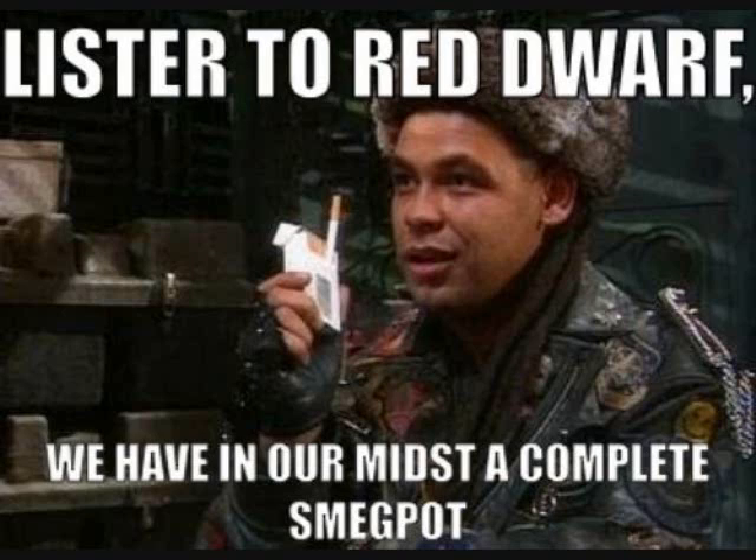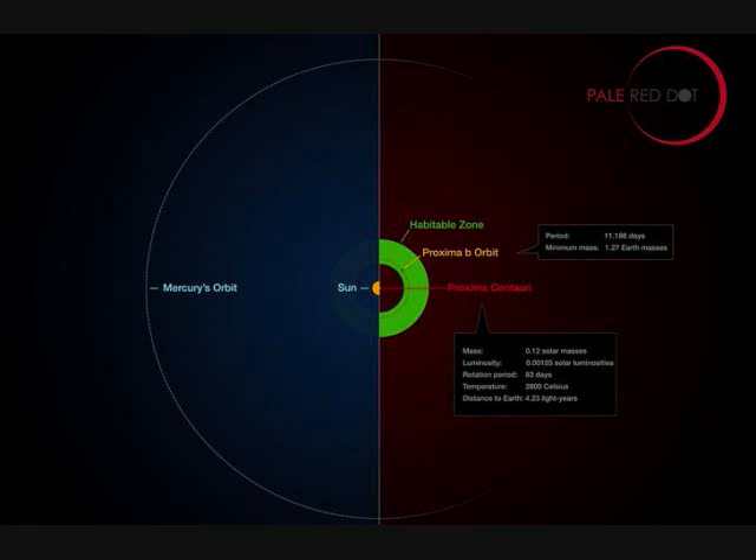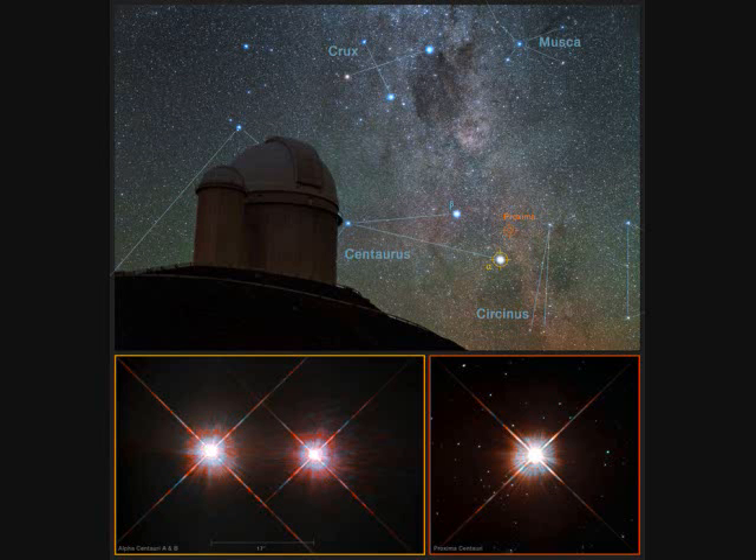Proxima Centauri is also a red dwarf, which creates its own set of complexities. They discovered Proxima b, a rocky planet 1.3 times the size of Earth within the habitable zone, but just barely. It has an average temperature of negative 40 degrees Fahrenheit, which is oddly also negative 40 degrees Celsius.